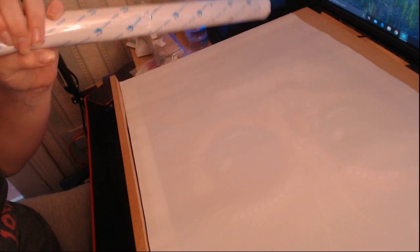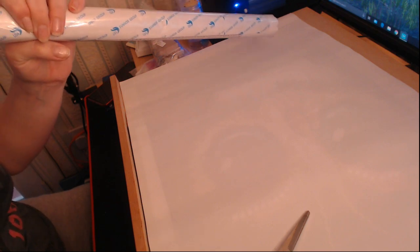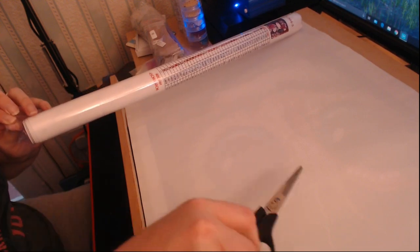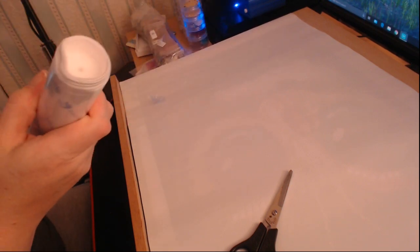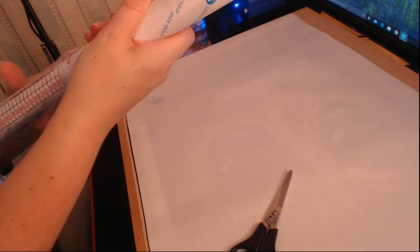I actually thought this was going to be in worse condition than it actually is because of the state of the box. Thankfully they've wrapped it in a cellophane wrapping with a little polystyrene tube in the middle. I need to be careful I don't actually cut the canvas.